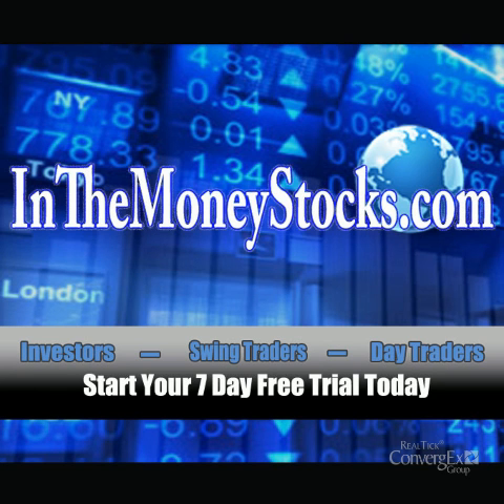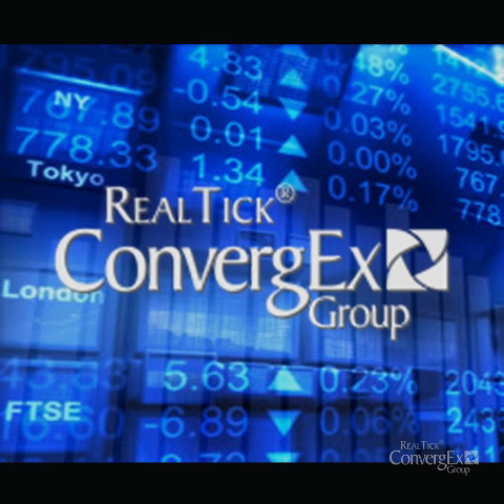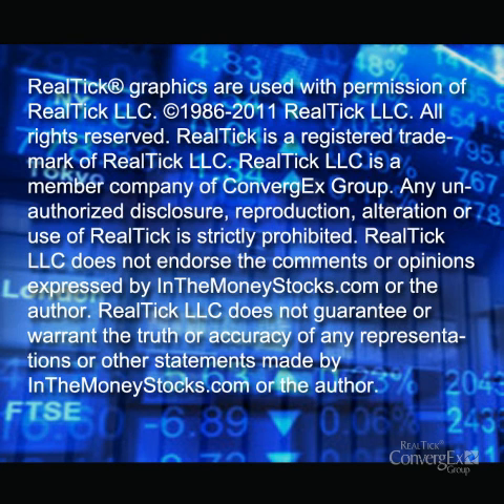Hey folks, welcome to Market Technical Analysis by InTheMoneyStocks.com, your leaders in pure technical analysis, avoiding all that Wall Street hype. This video for Friday, June 3, 2011 is sponsored by Realtik.